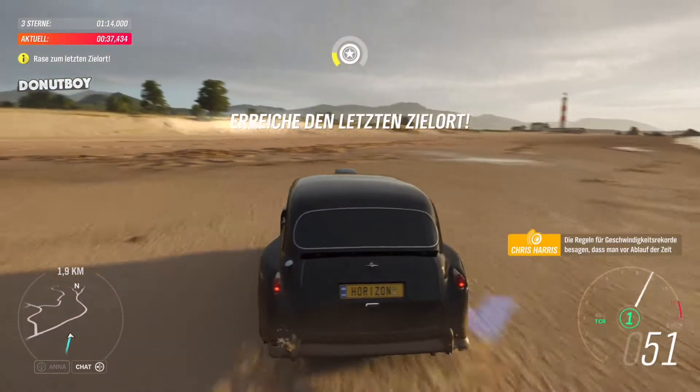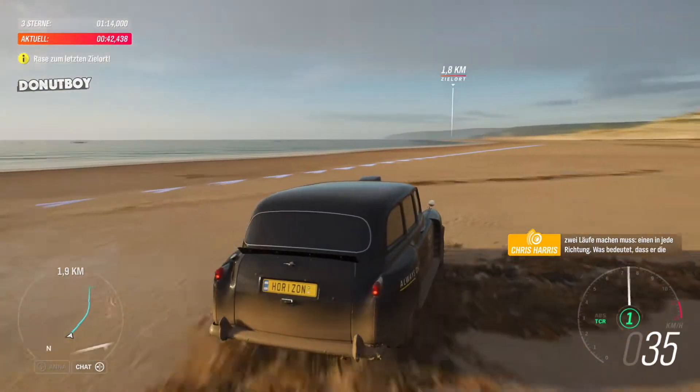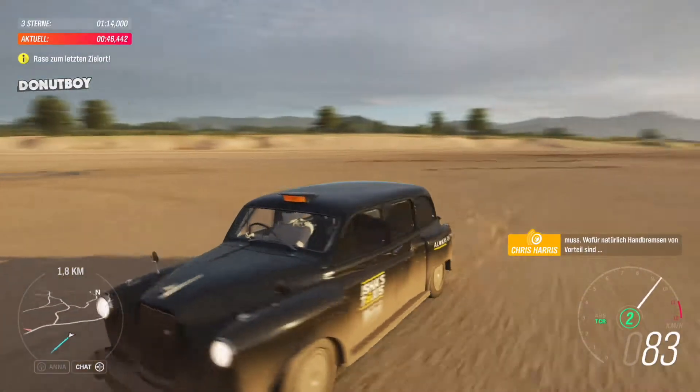Speed record rules say you must do two runs, one in each direction, before the clock runs out. Which means Stiggy pulling off the world's swiftest U-turn. Which of course is when the handbrake comes in handy.